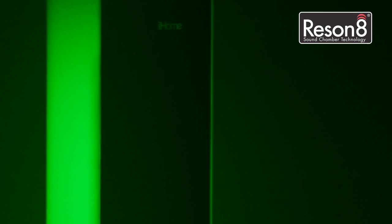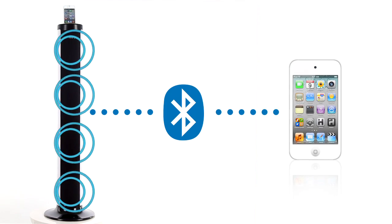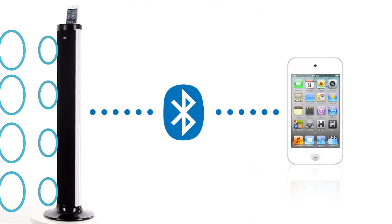Four Resonate speaker chambers means the IP76 lifts your music well out of the ordinary. With its easy auto-pairing via Bluetooth, you can now play your favorite music from across any room with ease.